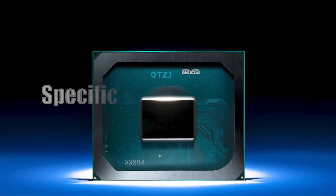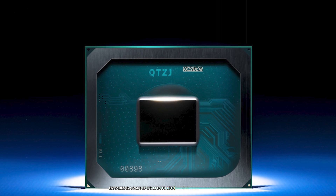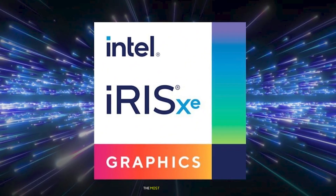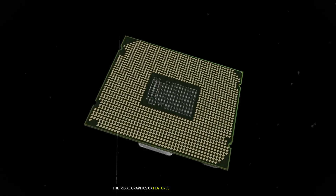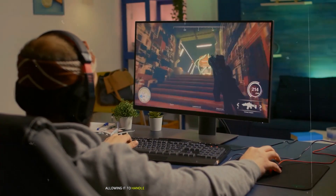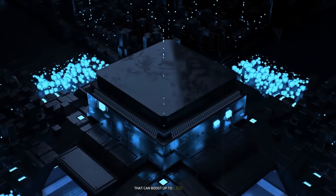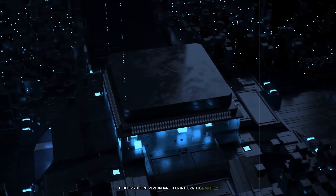Intel's Iris Xe Graphics is part of its 11th to 13th generation core processors, designed to enhance both performance and efficiency. The most powerful variant, the Iris Xe Graphics G7, features up to 96 execution units, allowing it to handle a variety of graphical tasks with relative ease. With a base clock speed of 400 MHz that can boost up to 1350 MHz, it offers decent performance for integrated graphics.